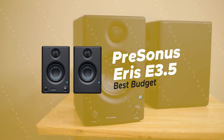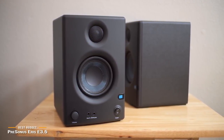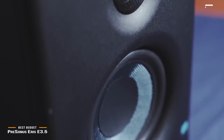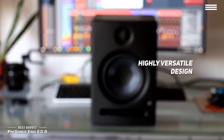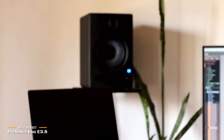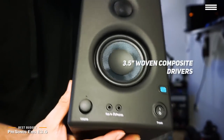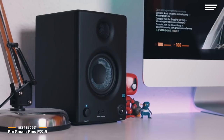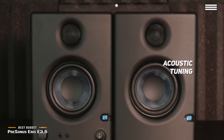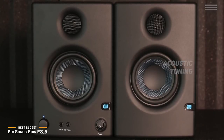Number 3 on our list is the PreSonus Eris E3.5, our choice for the best budget studio monitors. The PreSonus Eris E3.5 studio monitors have a highly versatile design that makes them perfect for gaming, multimedia, watching movies, and even producing. They have a studio quality design with protection against RF interference, overheating, and output current limiting. These monitors' 3.5-inch woven composite drivers produce an incredibly powerful bass response with an accurate overall sound. It has the unique distinction of being the only monitors in their class with acoustic tuning, letting you get the best possible sound quality no matter what room you are in. It has an impressive crossover frequency of 2.8 kHz.